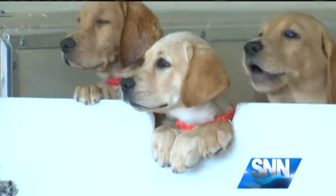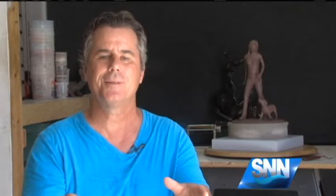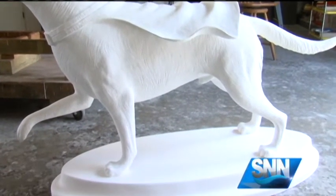It costs about $50,000 to raise puppies like these and turn them into this. Each artist and sponsor get to choose what they want to do as far as the paint job goes, additions to the dog and things to make it give their own message.